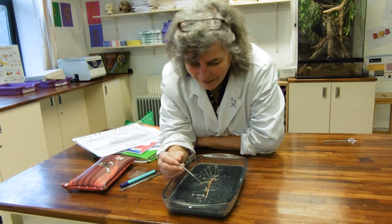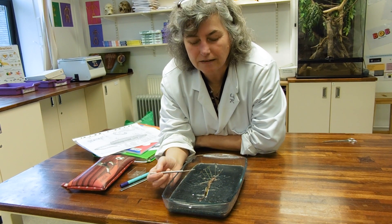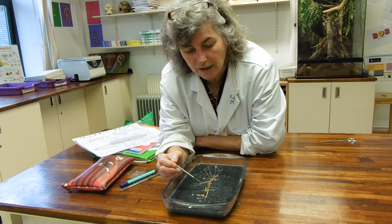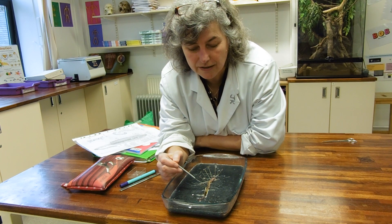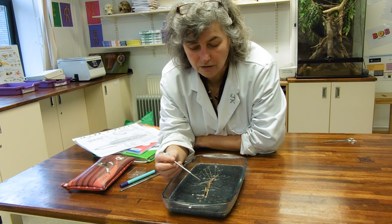Thank you! So the reason we dissected the earthworm is because they do their gas exchange over the skin, and so we've opened it up to show just how big that surface area is, particularly in relation to its volume, which of course is very small and mostly gut.